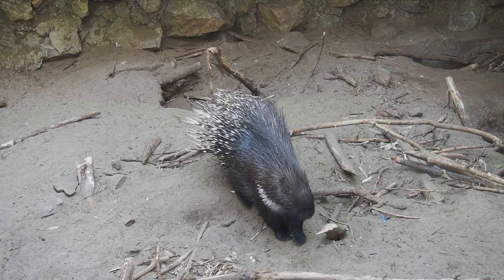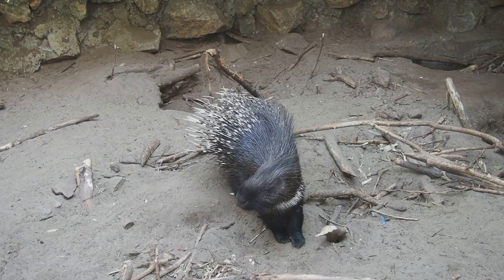Quills serve as the porcupine's armor. When threatened, these creatures raise their quills, appearing larger and more formidable to predators.